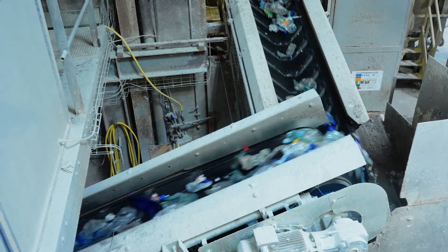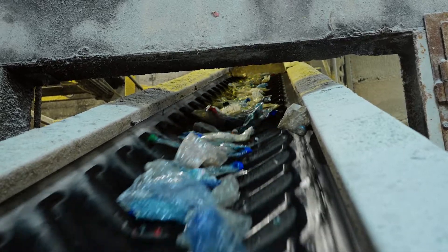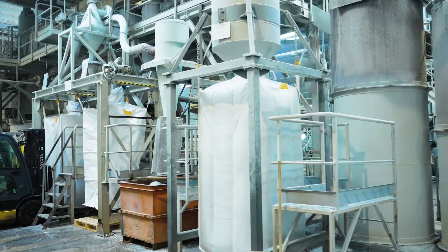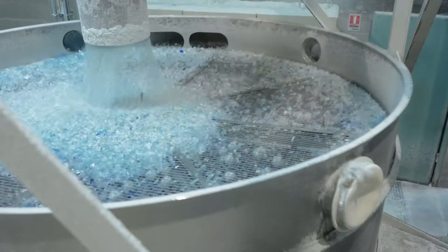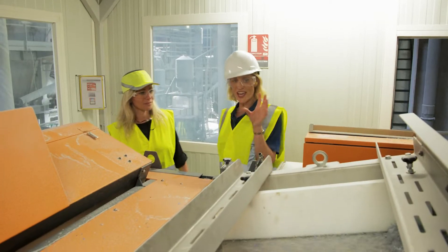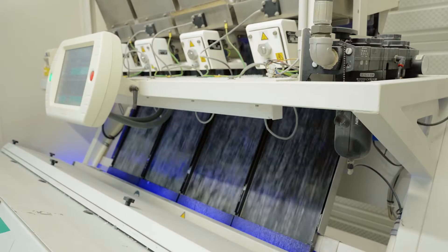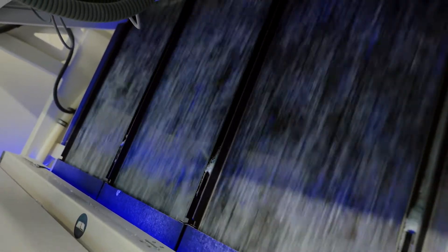So after this, the bottles are going further into a grinder and the bottles are ground into flakes. So these are the flakes. The flakes go through various sorting machines. The machines can detect the material and the colour, and they will remove everything which is not PET.